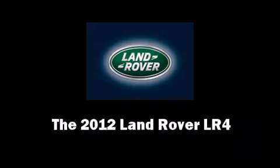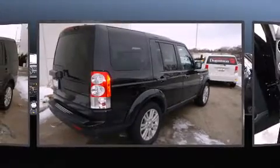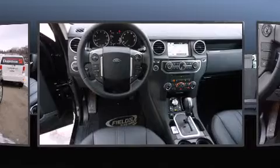Climb inside the 2012 Land Rover LR4. With less than 2,000 miles on the odometer, this four-door sport utility vehicle prioritizes comfort, safety, and convenience.